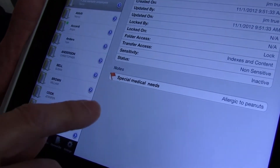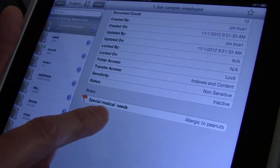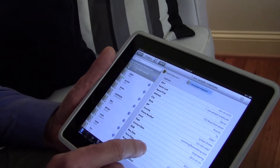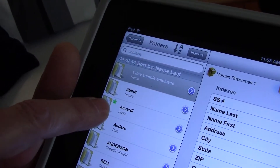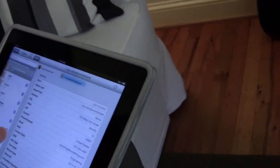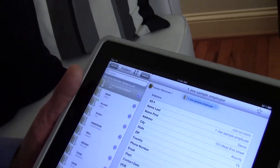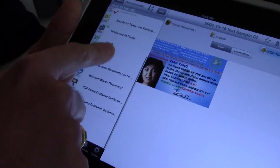I can also have notes and even flag a folder if it requires special attention — for example, special medical needs, like noting that this person is allergic to peanuts. This information is available to you without even actually going into the folder. I can also mark the folder as a favorite. As you can see, this one has a little star on it, which means I pressed the star on the right-hand side and marked it as a favorite. If I want to look at the contents of a folder, I simply select the folder and it drills down, giving me a listing of all the documents that are in that folder.